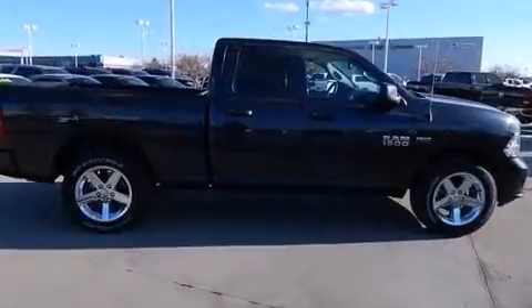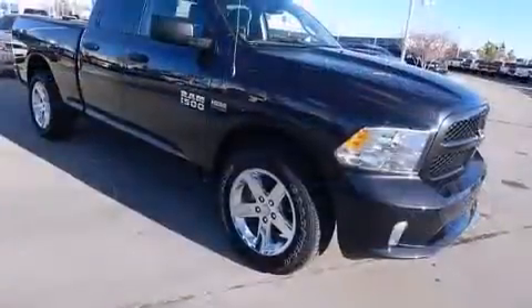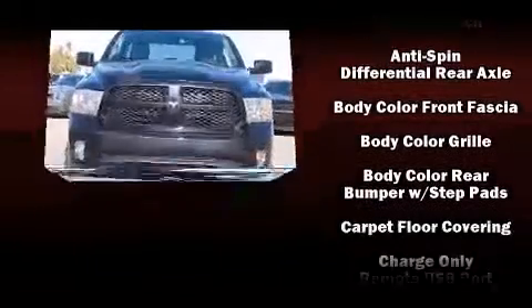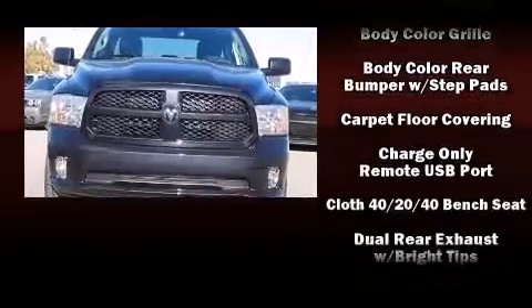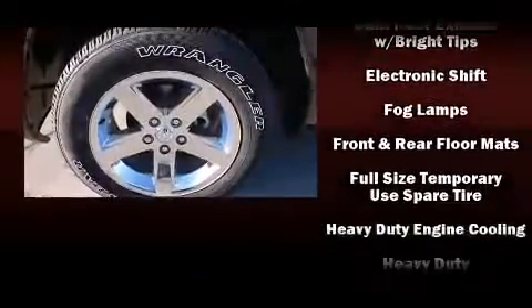Amenities include a front bench seat, power door mirrors, heated door mirrors, a trailer hitch, a bed liner, and air conditioning. You and your passengers will enjoy the stereo system, which includes a CD player with AM/FM radio and six well-positioned speakers.